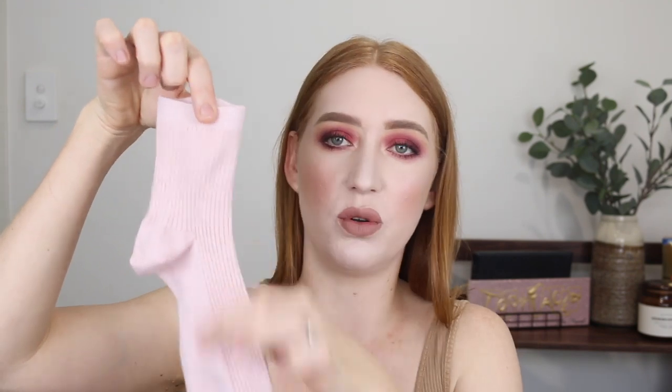The last clothing item is this three-pack of socks. I thought these were so cute — they're higher than an ankle sock, really cute just for wearing around the house or with a pair of Converse. And the last pair is a brownie shade with white stripes.